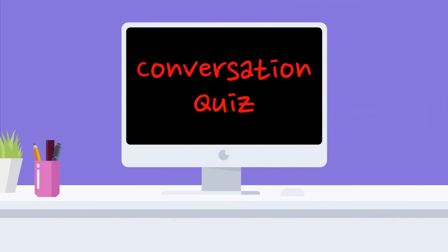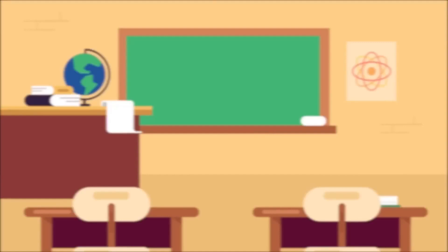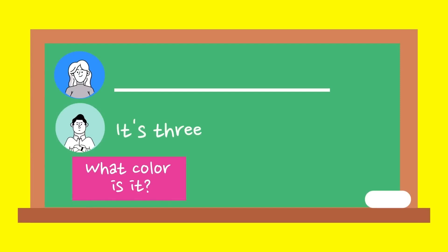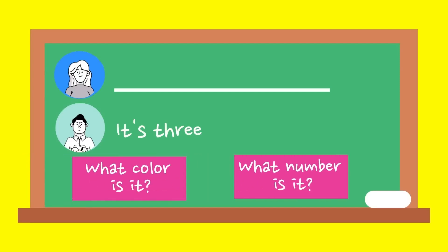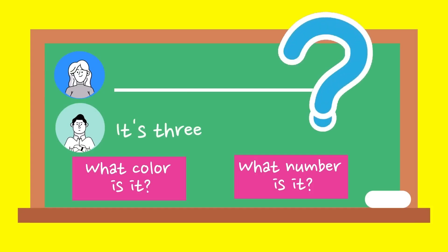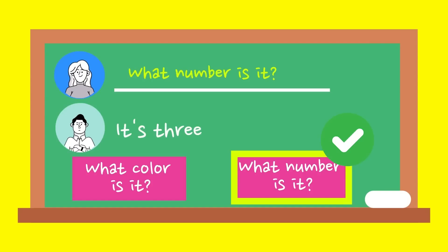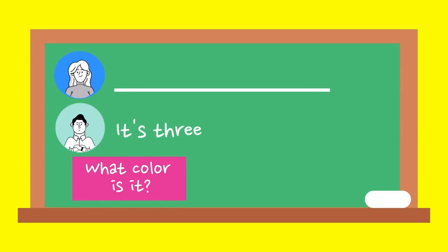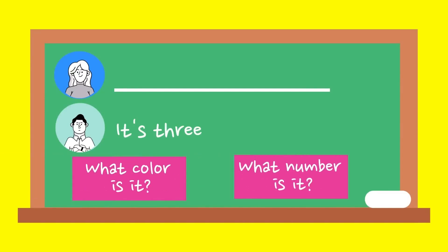Conversation quiz. Ten. Three. It's three. What color is it? What number is it?